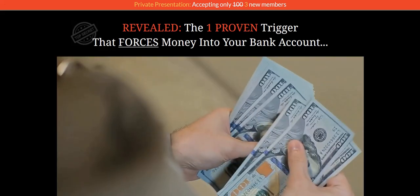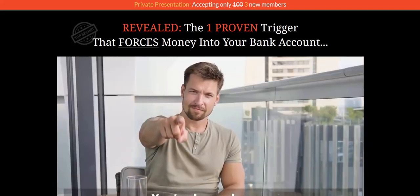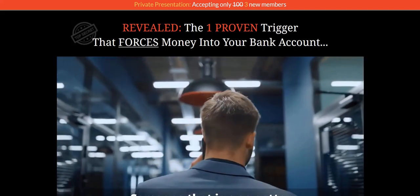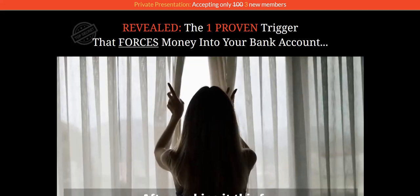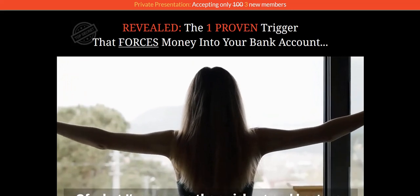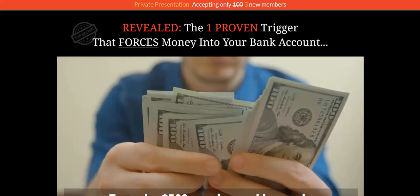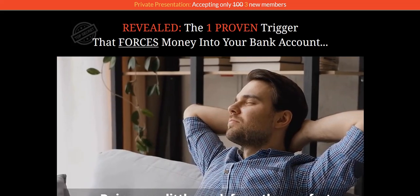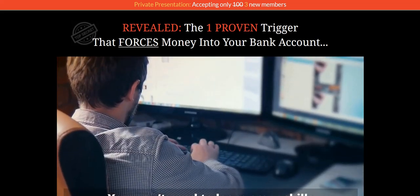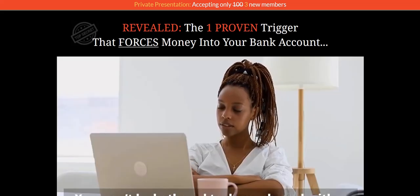Welcome to my High Profits Central Review. We're going to take a look at the sales page for this online business opportunity, just to go over a couple of the red flags — things that I don't like the look of that I have already identified. And also we'll talk about the business model, how the money is actually made, and some of the positive approaches based on the business model used as part of High Profits Central.